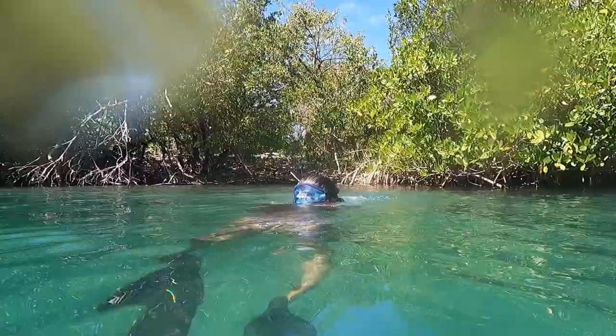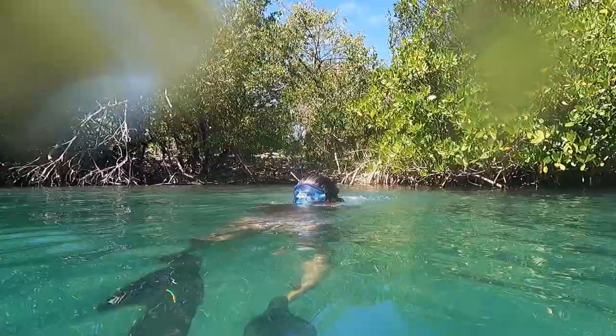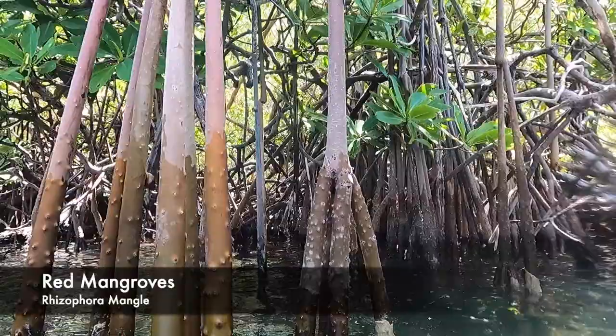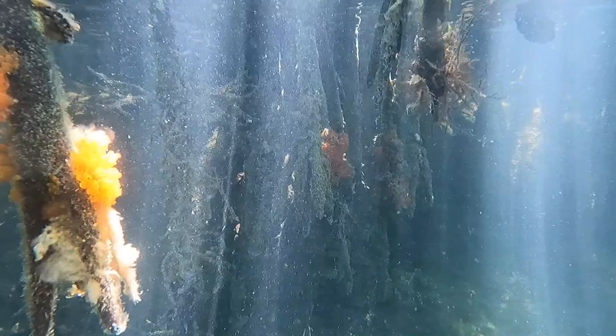If you're unfamiliar with mangroves, these trees are vitally important to coastal ecosystems all over the world. They serve as habitat for wildlife, nurseries for juvenile marine species, attachment sites for coral growth, and even reduce the impacts of hurricanes along coastal zones. In fact, the name Hurricane Hole comes from the many sailboats that shelter in the mangroves here to outlast the strongest storms in the Caribbean.